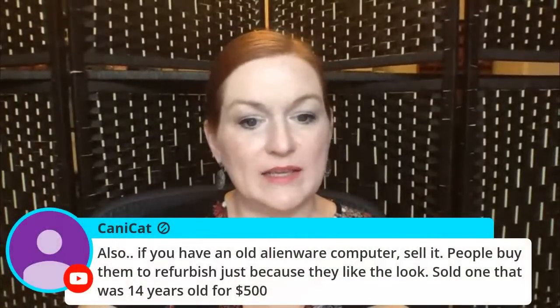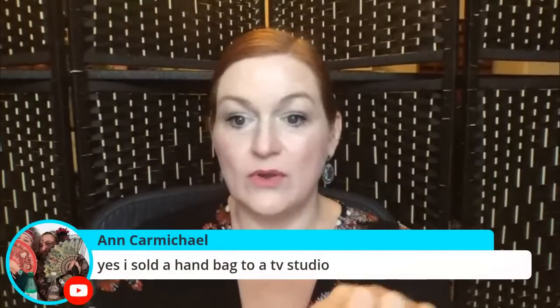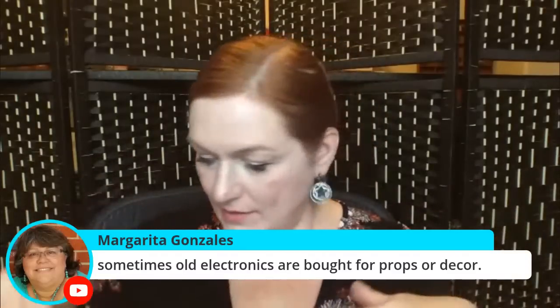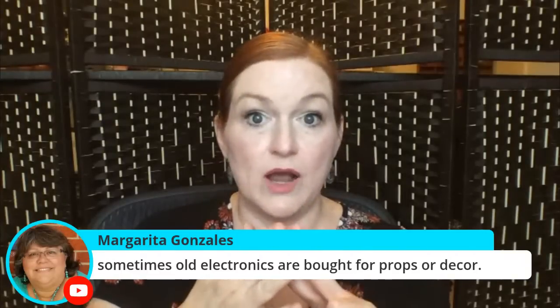Someone mentions old Alienware computers — people buy them to refurbish. And yes, old electronics are sometimes bought as props or decor. I've actually had two things sell as props — one was a pair of cufflinks that a buyer told me in a letter would be worn on stage by James Earl Jones. I was so excited I went looking through all the press pictures to see if I could spot them.